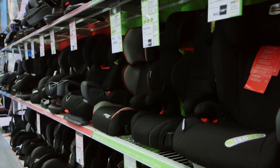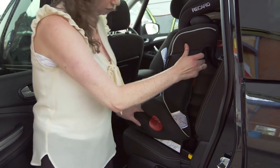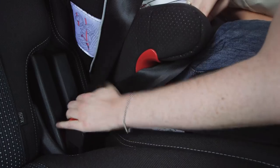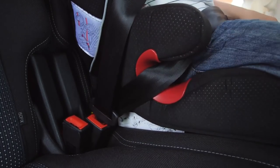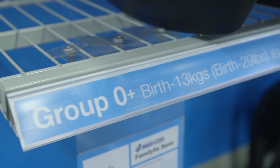Once your child has outgrown a group one seat they'll need a group two or two-three. This is for children from 15 kilograms, which is around three years old. The recommended weight for each group overlaps, so hold off until your child reaches the top of the range before swapping.